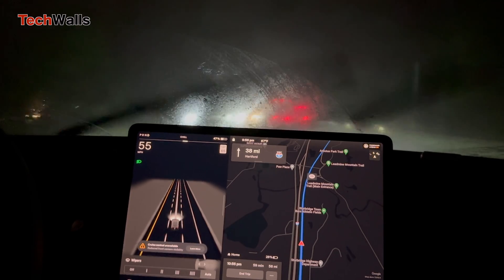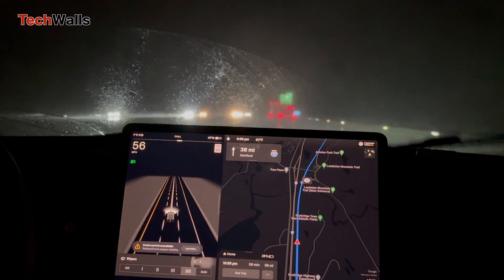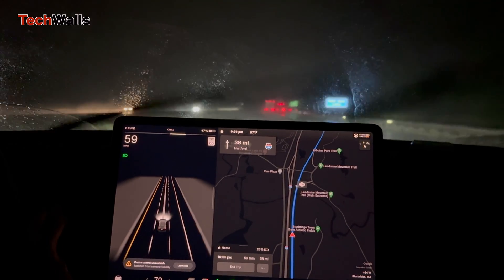Even after the rain eased up, I couldn't reactivate FSD right away. It took some time before the system was ready to work again, which was frustrating and made the drive more difficult.